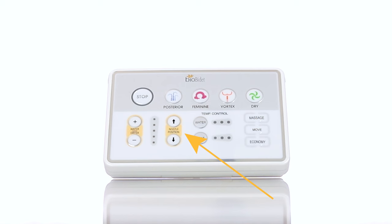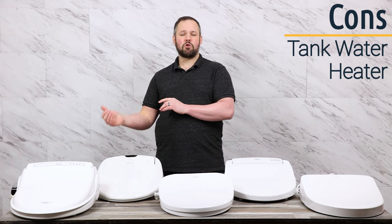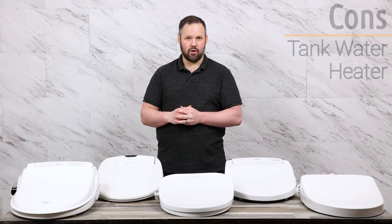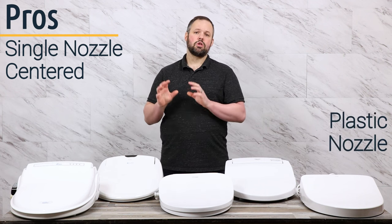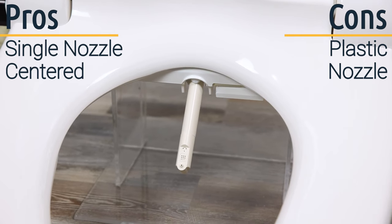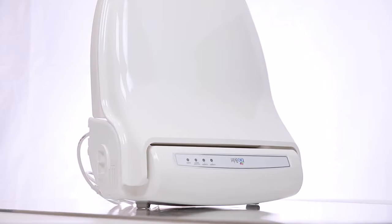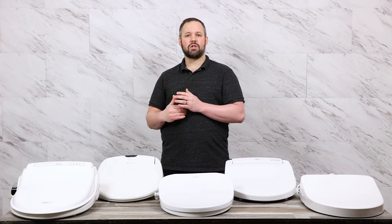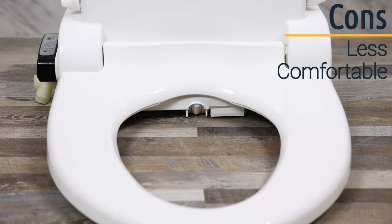It offers a variety of pressure adjustments, but the lowest setting is still pretty high. It also offers adjustable nozzle position and warm water, but while the water starts warm, it does start to go cold pretty quickly after about 30 seconds or so due to the fact that it operates off a tank water heater. Because the BB-1000 is a tank water heater, the back of the seat sits very high, forcing the operator to sit further forward so they're not sitting on the slope, making it one of the less comfortable units in our top five.